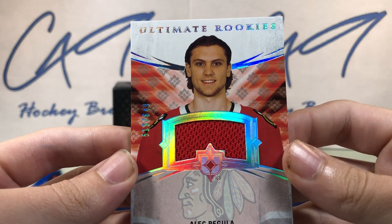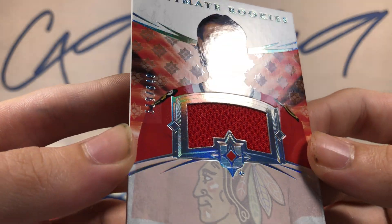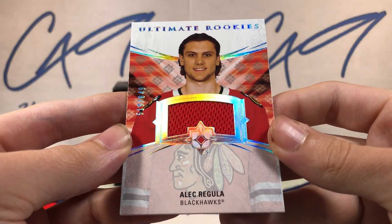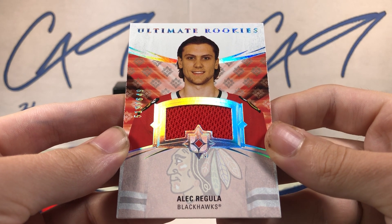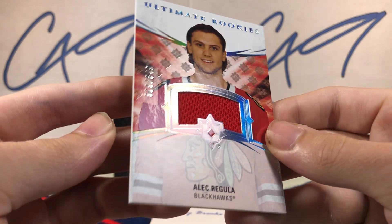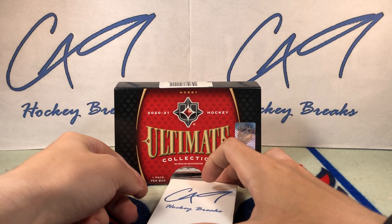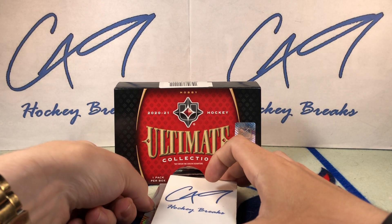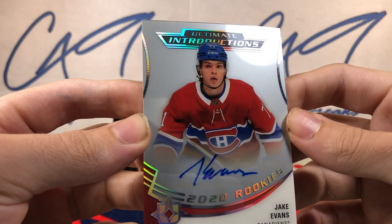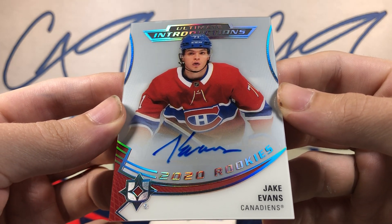We've got an Ultimate Rookies jersey, number 519 of 649 — Alec Regula. Going up top for our first auto, we've got an Ultimate Introduction Rookies — Jake Evans.